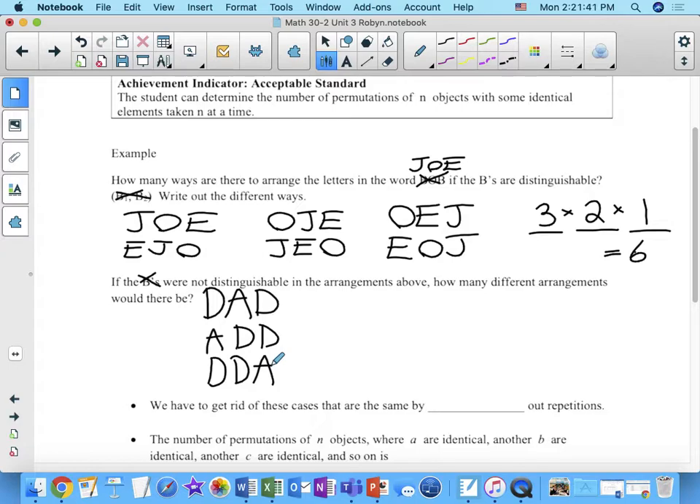Really, the only thing that can distinguish the arrangement is where the A goes — we could put the A second, first, or third. That's the only way we can tell what's happening here. Whenever we have repeated identical objects, it's going to reduce the number of arrangements because some of them are indistinguishable.